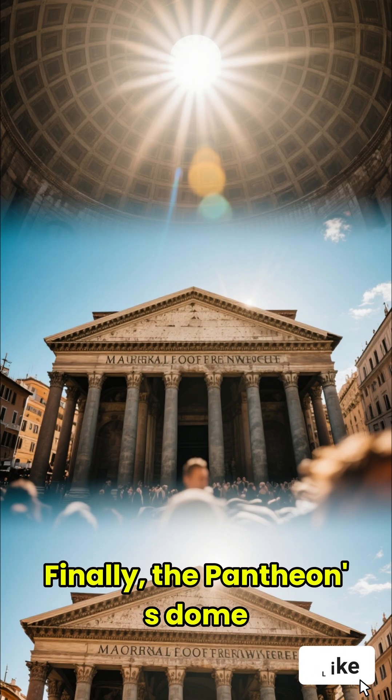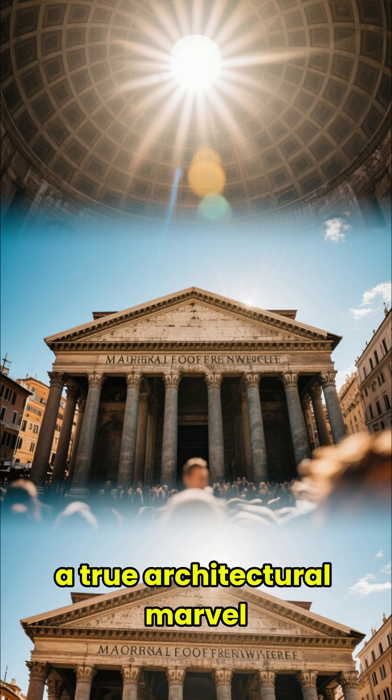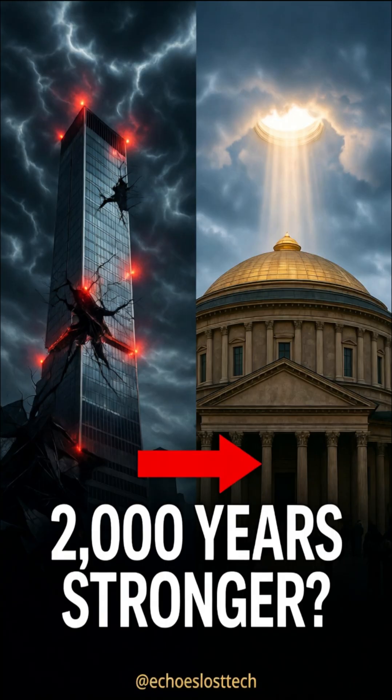Finally, the Pantheon's dome. It's still the world's largest unreinforced concrete dome — a true architectural marvel. The Romans were engineering geniuses.